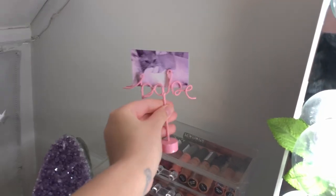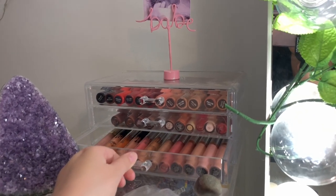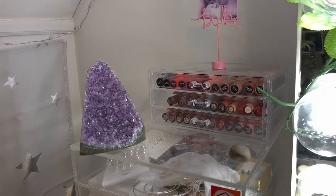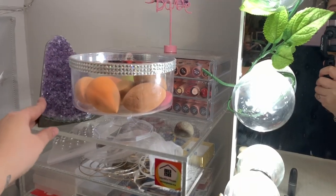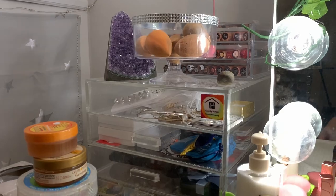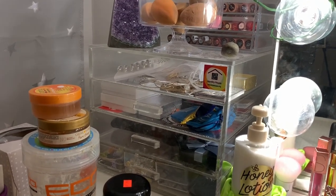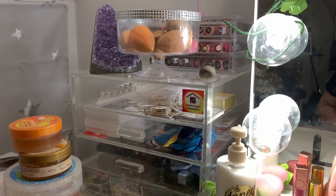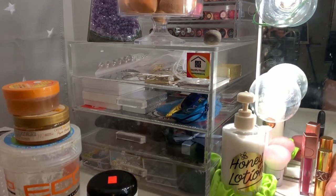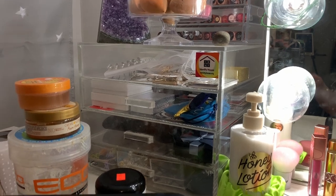Up here we have this little babe picture holder — I just have a picture of my cat Simba. Then in the second and third drawers I just have liquid lipsticks and some lip glosses, and then I have this little rock that I got when I went to go look at the sunset one day. In this little container — I'm not gonna go into it — but we just have my earrings.